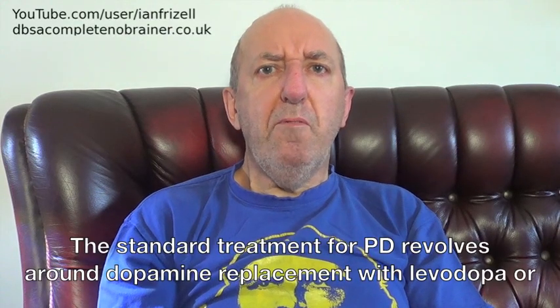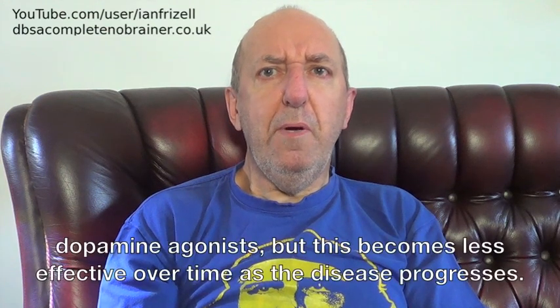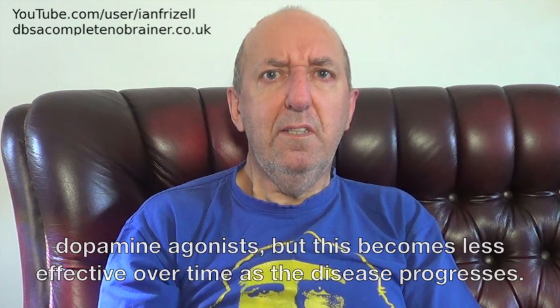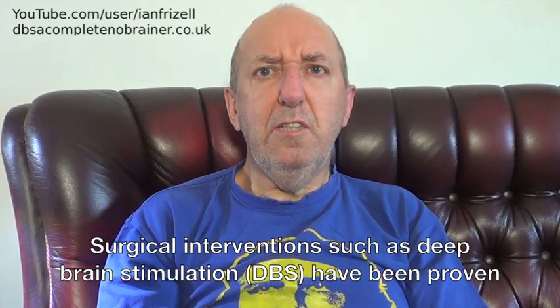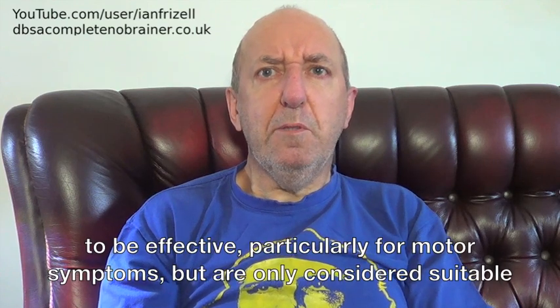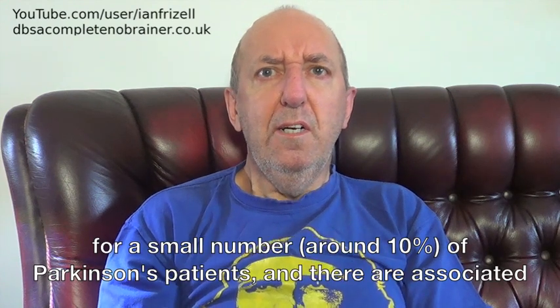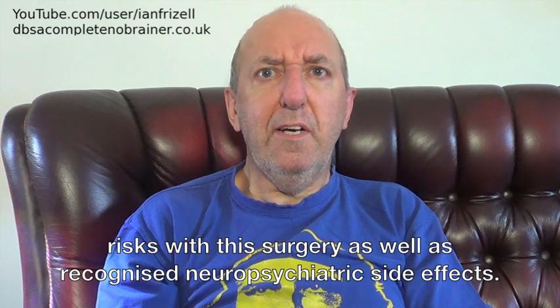The standard treatment for PD revolves around dopamine replacement with levodopa or dopamine agonists, but this becomes less effective over time as the disease progresses. Surgical interventions such as deep brain stimulation, DBS, have been proven to be effective, particularly for motor symptoms, but are only considered suitable for around 10% of Parkinson's patients, and there are associated risks with this surgery as well as recognised neuro-psychiatric side effects.